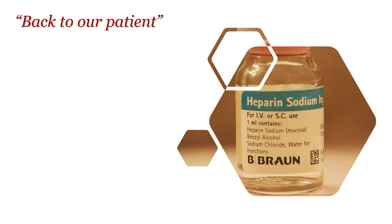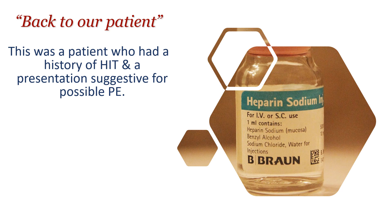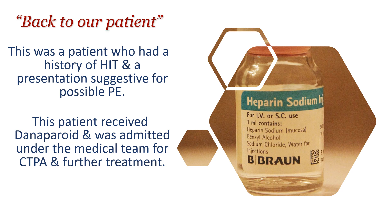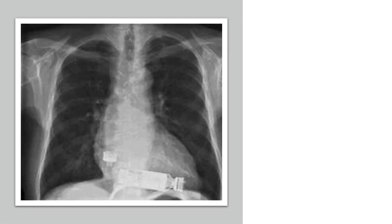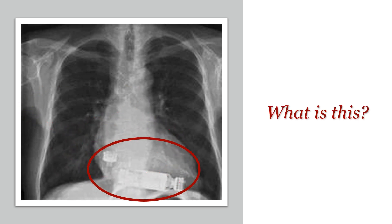Going back to our patient: he had a history of HIT and presented with features suggestive of pulmonary embolism, requiring anticoagulation. He received danaparoid sodium and was admitted under the medical team for a CT pulmonary angiogram as an inpatient. I was happy with this plan — it was new learning for me. The only thing left was a chest X-ray, which I ordered before transferring the patient to the medical ward. When I saw the chest X-ray, I was like, 'What is this?' — and that surprise will be the topic of the next video.